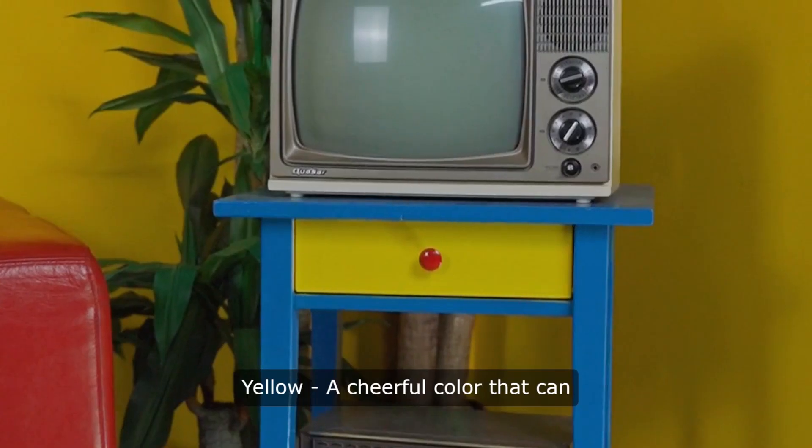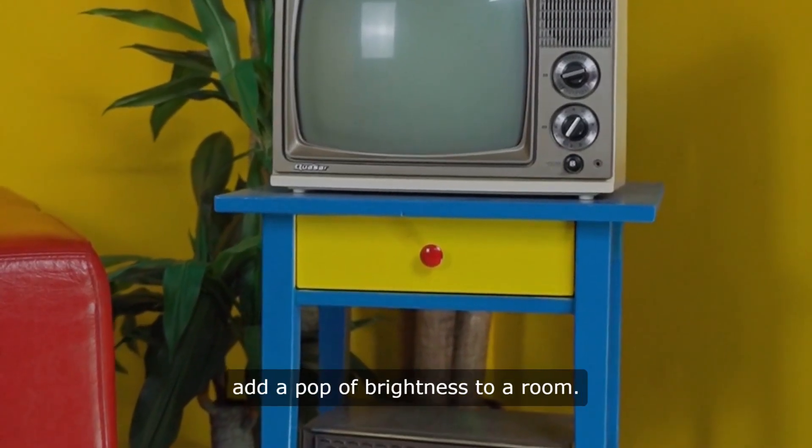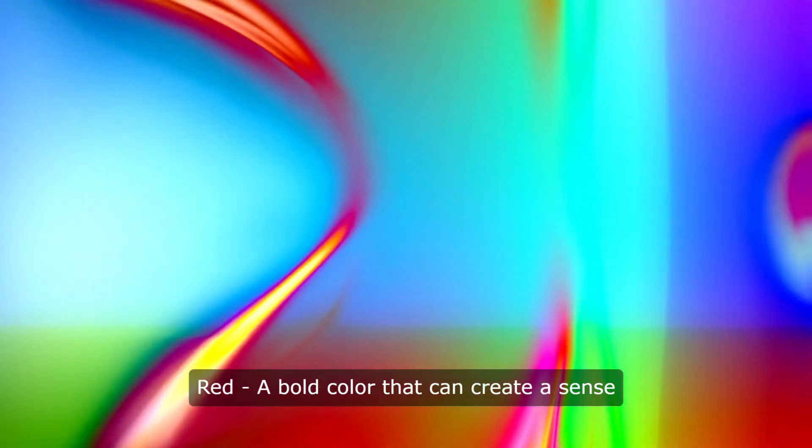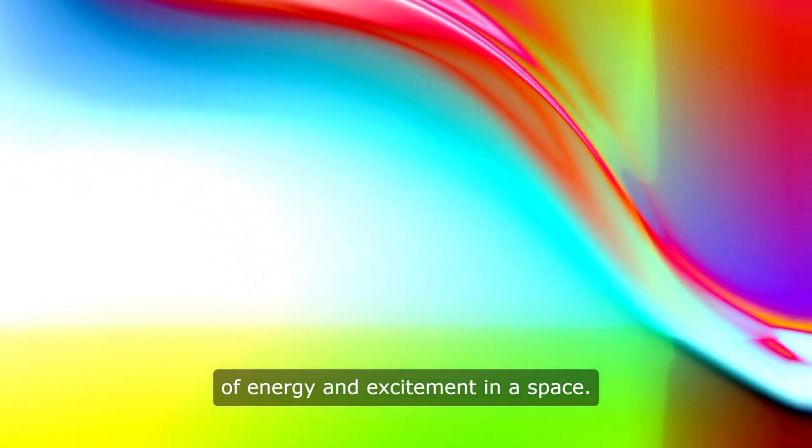9. Yellow. A cheerful color that can add a pop of brightness to a room. 10. Red. A bold color that can create a sense of energy and excitement in a space.